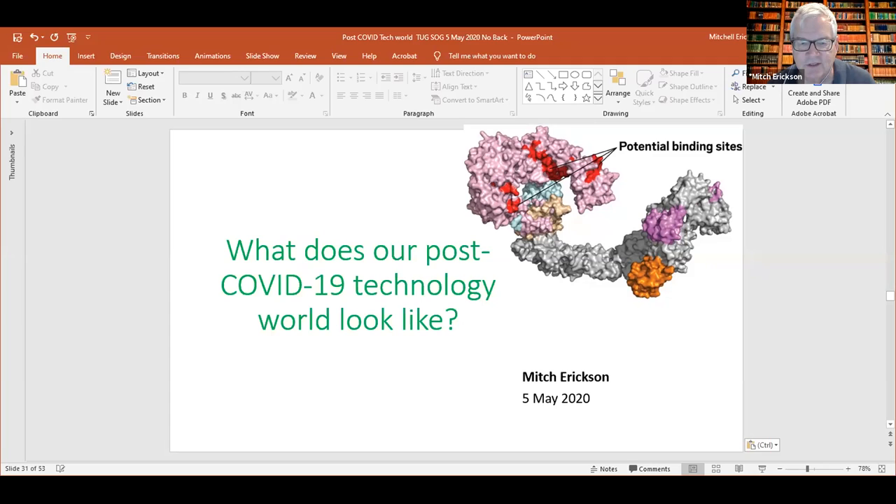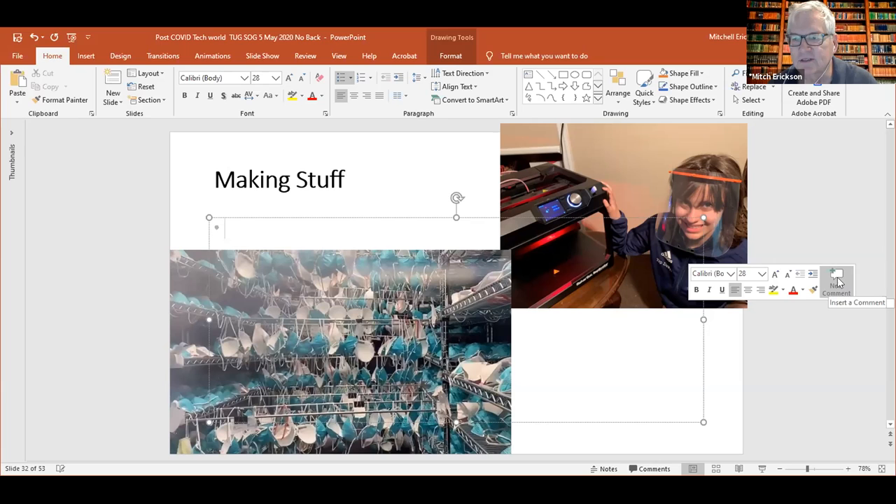We also talked about moving stuff around and logistics. You just heard from the woman at Overlook about some of the issues they had importing PPE from China. Today I'm going to talk about making stuff. About a month ago we had an ad hoc session here — one of our members' wives was making the face shield mounts, as you see in the upper right picture, on 3D printers from her school.